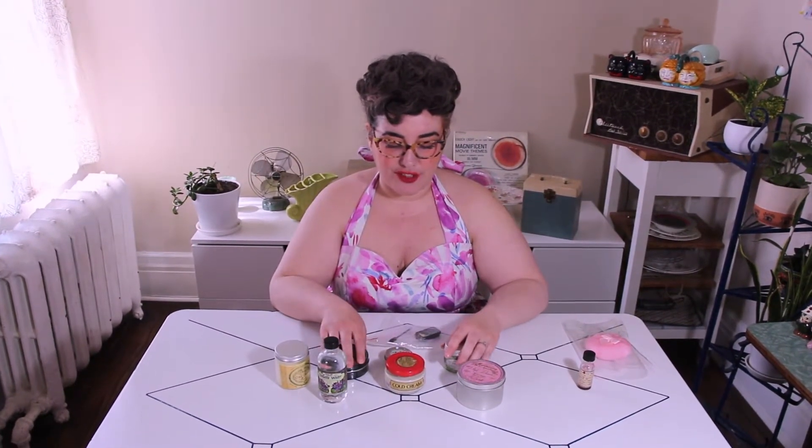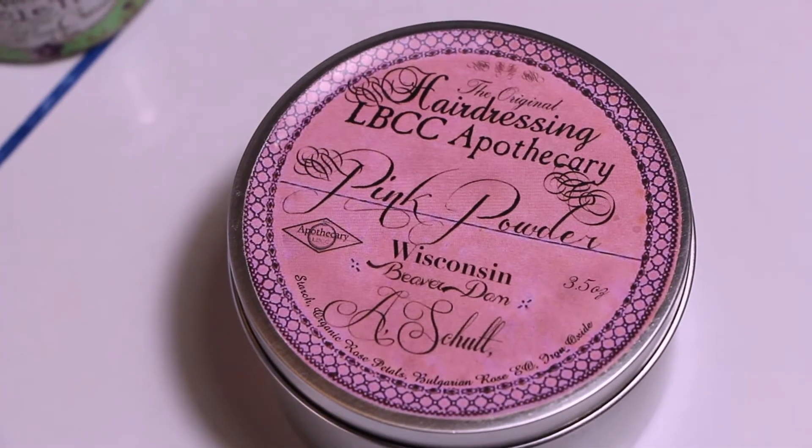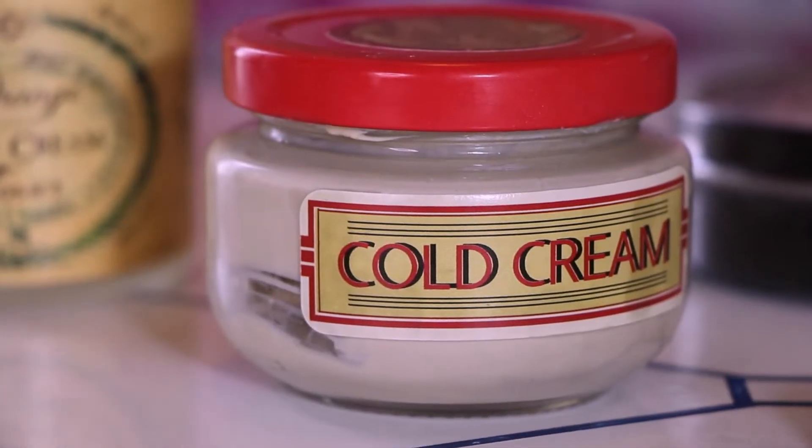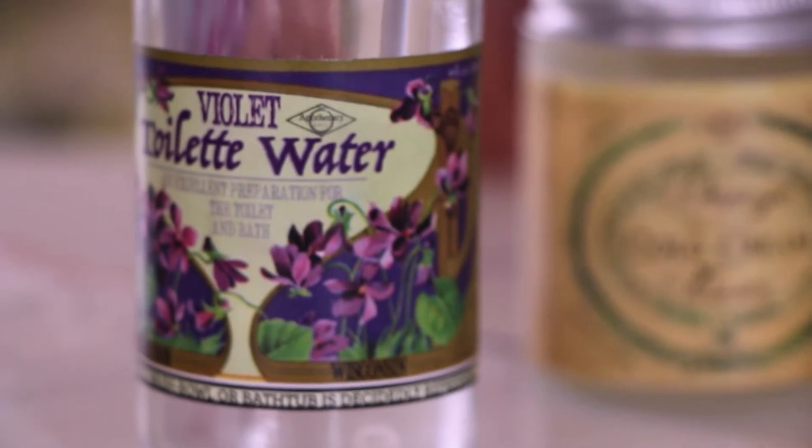Hey Thrill Friends! It's Gigi, and in this video we have some not-so-frilly things to go over with you. It's our new order from LBCC Historical, including restock items and some new items. This one's really for vintage lovers, cosmetics lovers, or historical reenactors. A lot of cosplay and historical reenactors know LBCC products well because they are historical reproduction cosmetics.